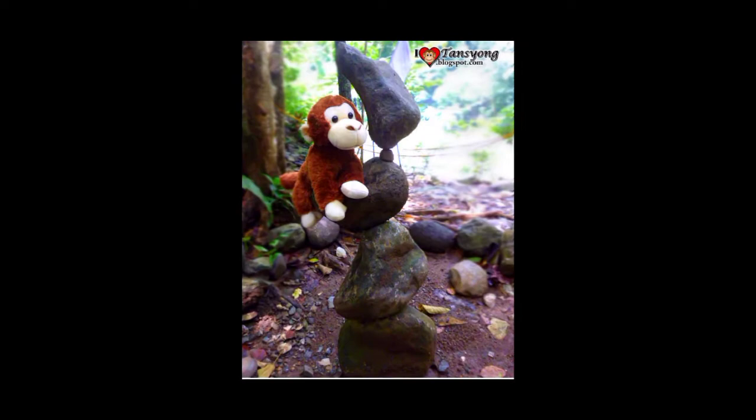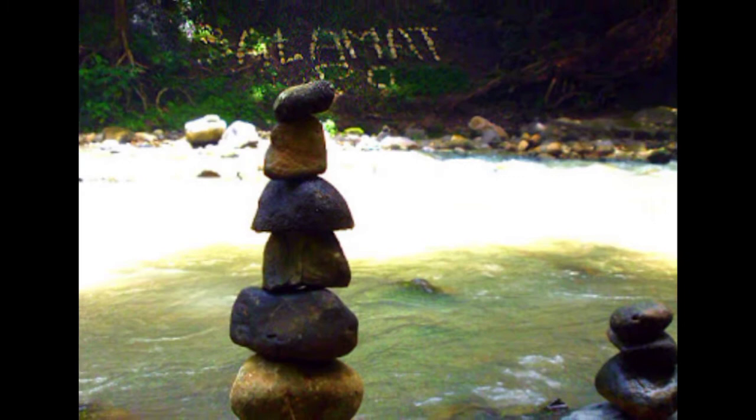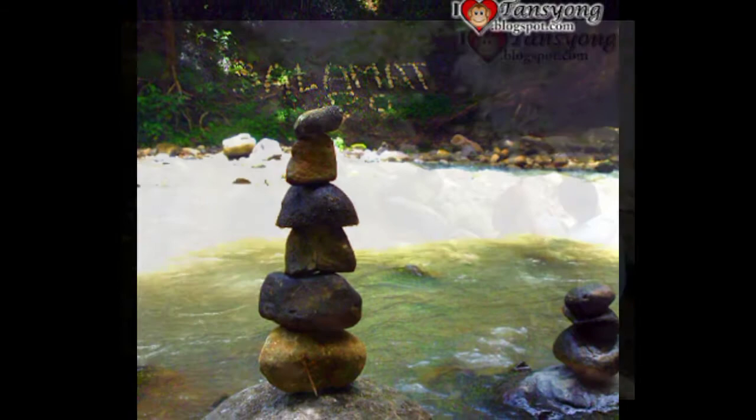Someone already featured the art of stone sculpturing. But as he went further in his travel in Tanay Rizal, who thought that there is also another form of art from a heavy, hard, and strong creation of God — the so-called rock.